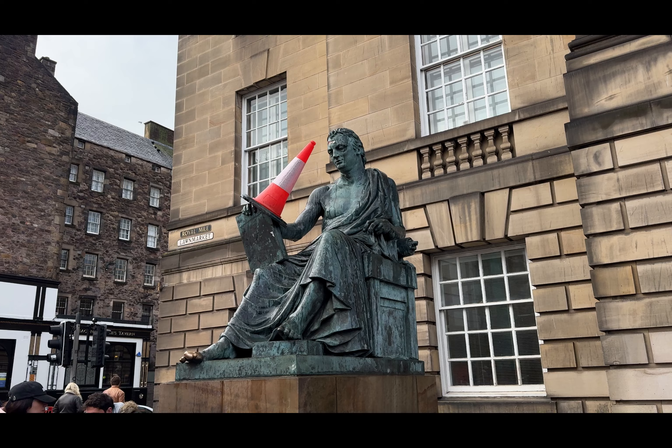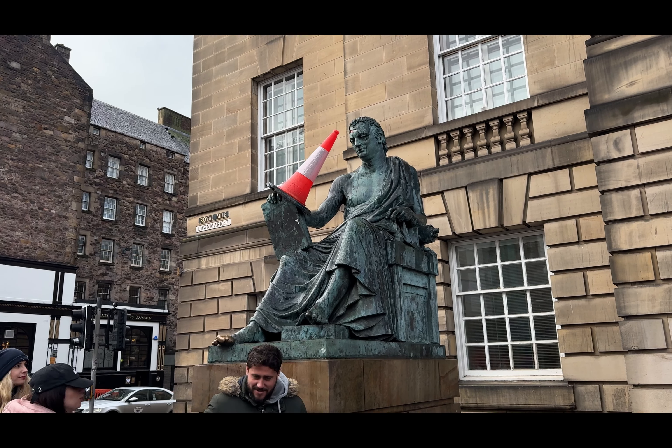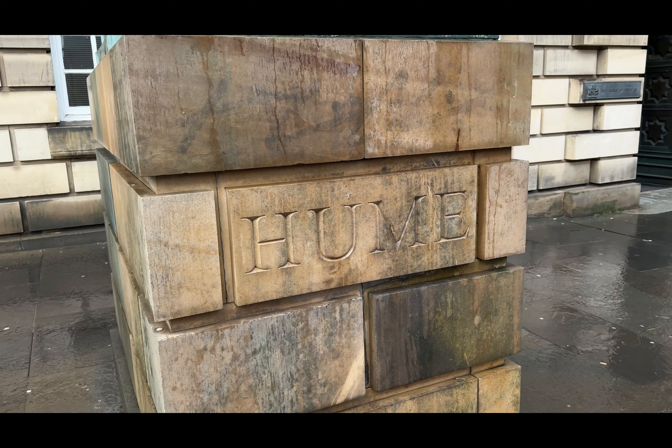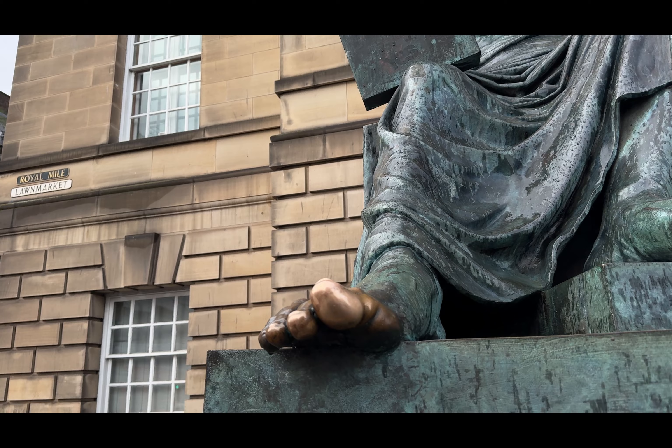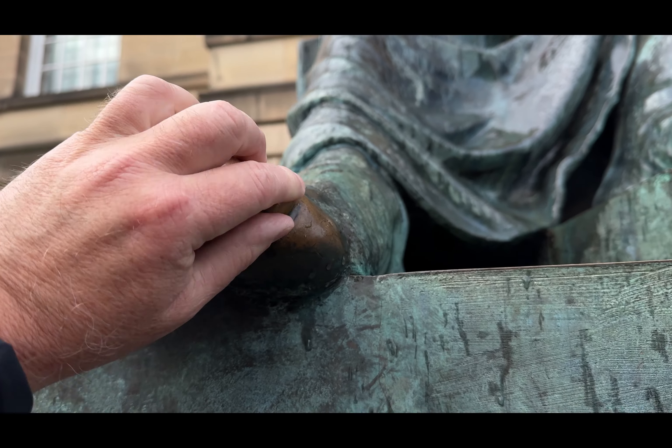Yesterday when I was down here, I pointed out this statue but didn't do any explaining. This is a statue of the Scottish philosopher David Hume. It sits outside the High Court Chancellery. The idea is that people going in charged with a crime, before they enter the building, rub the toe of the statue for good luck. The statue has turned green over time with a patina from the copper, but the toe is still bright brass — it's a beautiful toe.